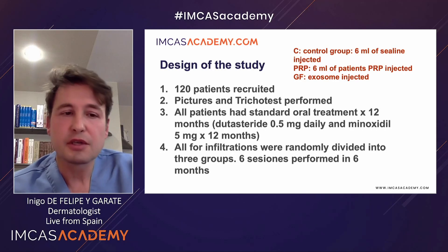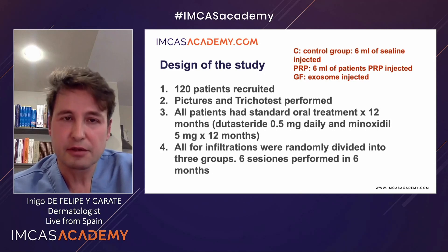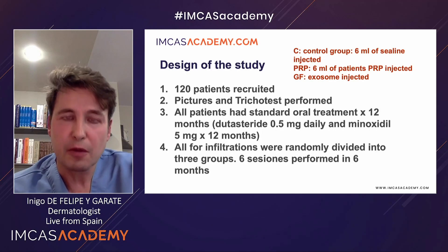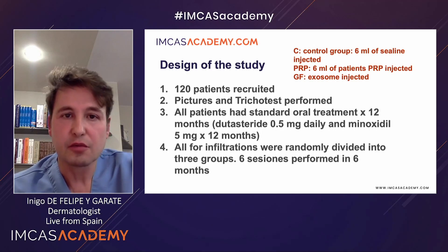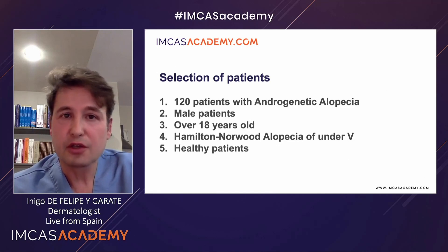All patients were randomly assigned to one of three groups. The first group, the C group, is the control group that received injections of 6 milliliters of saline. There were six sessions performed during six months — that means every month we had an infiltration. A second group of 40 patients received PRP, which was injected and diluted in 6 ml. The third group was the exosome group. The exosome used was adipocyte-derived stem cell exosomes from the Exco company.